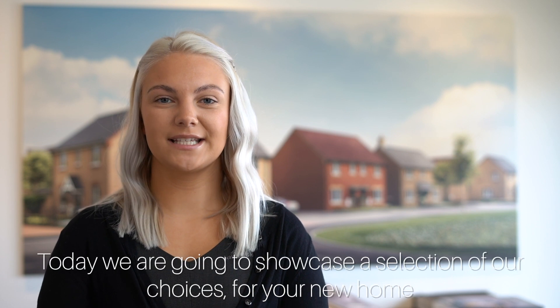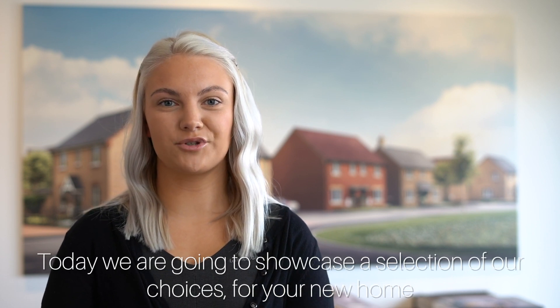Hi, it's Mallory from Alison Homes. Today we're going to showcase a selection of our choices for your new home.